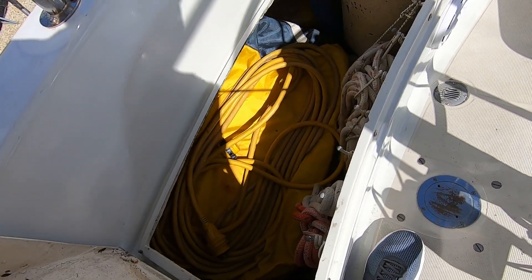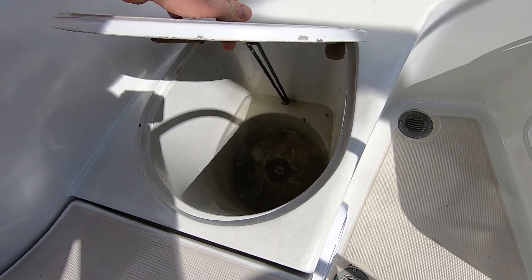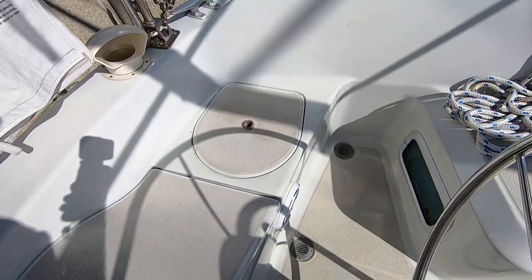There's a pretty good size aft compartment with propane lockers, but this boat is actually a CNG boat, so there's nothing in it except water. Let's take a look at the helm.